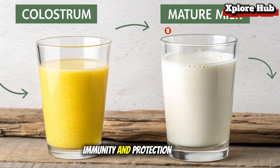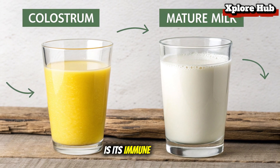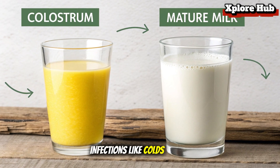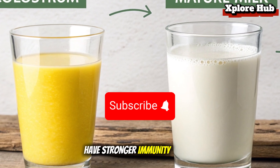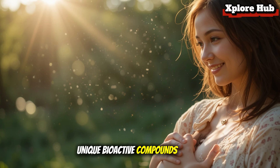Immunity and protection. One of the most powerful aspects of breast milk is its immune system support. It contains antibodies that fight bacteria and viruses, protecting babies from infections like colds, ear infections, and even pneumonia. Scientists have found that breastfed babies have stronger immunity in their first years of life, thanks to these unique bioactive compounds.